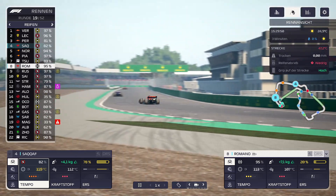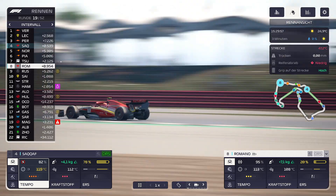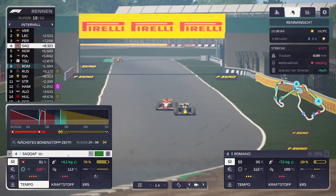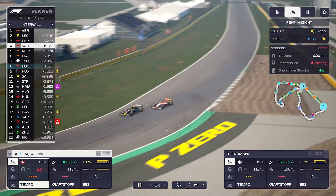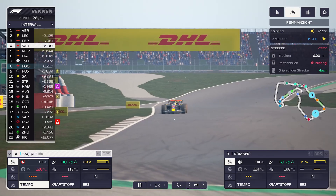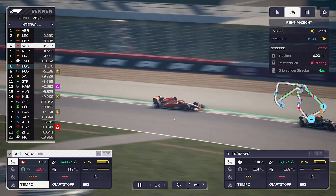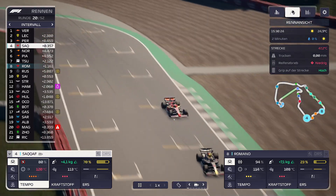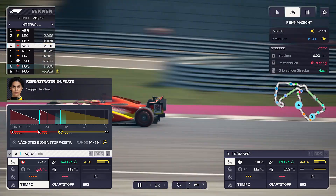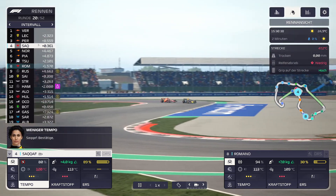Perez hat Medium-Reifen, Verstappen auch. Leclerc war auch gerade in der Box, ist aber noch auf Platz 2 – der hat scheinbar einen super Boxenstopp gehabt. SACAF ist dabei, Perez zu überholen. Sie fährt in der Kurve ran, schafft es aber nicht ganz. Sie ist ganz knapp dran, hat es aber nicht geschafft. Perez ist mit ein paar Millisekunden davon gezogen. Die Reifen sind jetzt langsam überhitzt – du gehst mal kurz auf Standard, damit die Reifen kühlen.